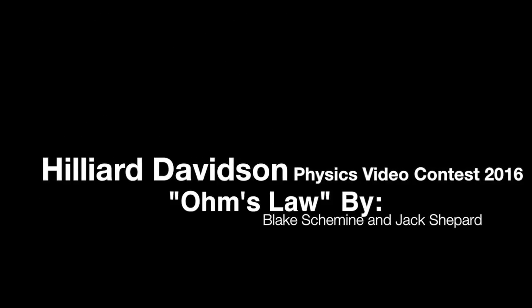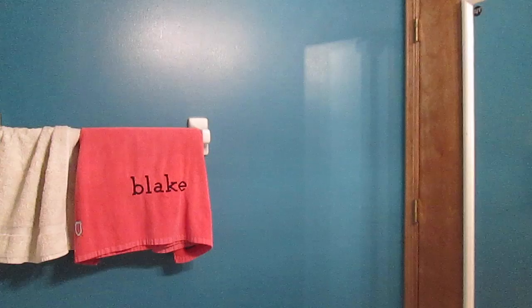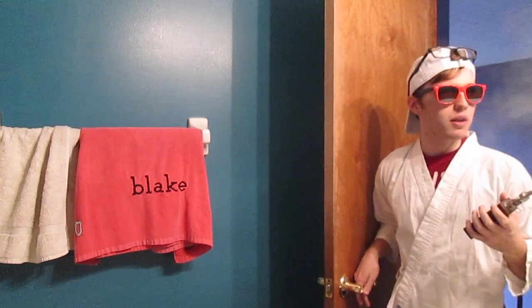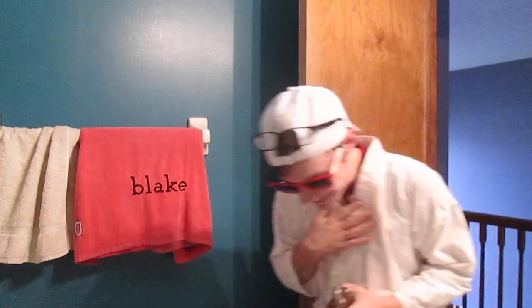We're gonna run, go to Electric Avenue, and then we'll take it to... Shout out to Ms. Kanjur for letting me use this. What up?